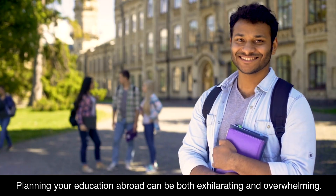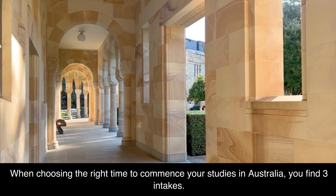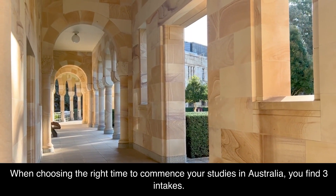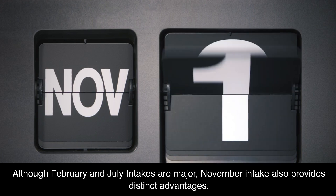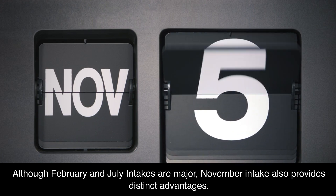Planning your education abroad can be both exhilarating and overwhelming. When choosing the right time to commence your studies in Australia, you find three intakes. Although February and July intakes are major, November intake also provides distinct advantages.